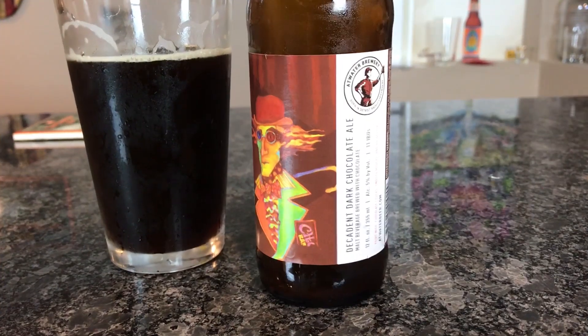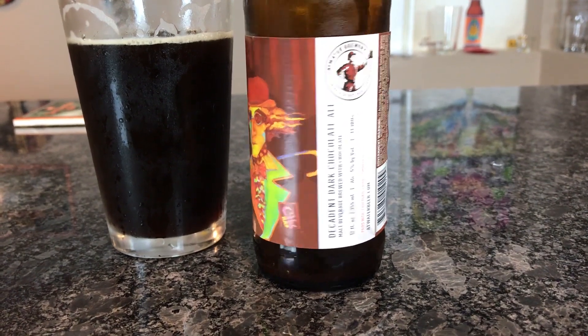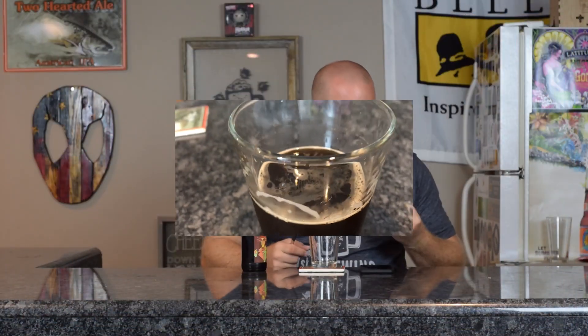Welcome back, everybody. Today we are going to try Decadent Dark Chocolate Ale. This is a dark ale, 5% ABV, 11 IBUs. That is what is on the actual bottle.